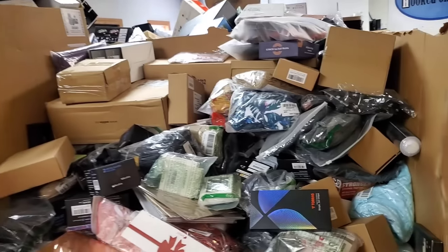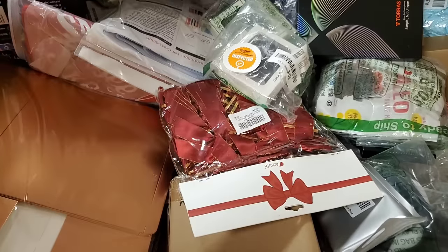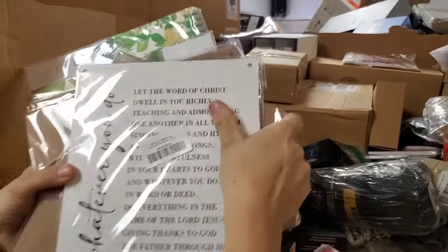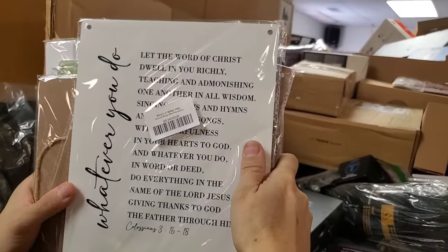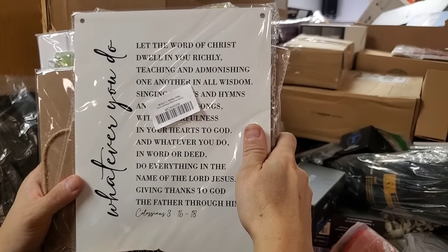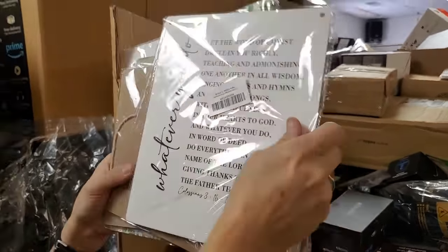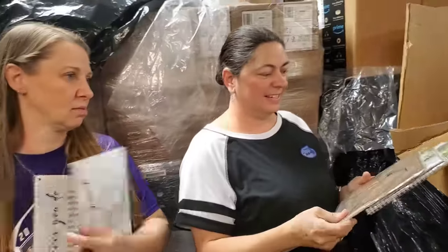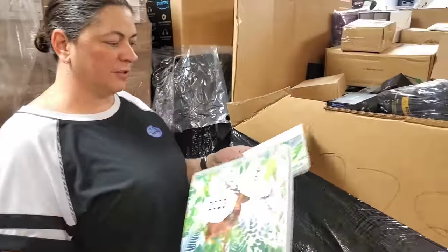These are more Frito-Lay chips. What else do you guys want to grab? This is Colossians 3:16-18: 'Whatever you do, let the word of Christ dwell in you richly, teaching and admonishing one another in all wisdom, singing hymns and songs with all faithfulness in your hearts to God. In whatever you do, in word or deed, do everything in the name of the Lord Jesus Christ.' You have done your devotions today, folks — boom, check the box. There's a bunch of them — different verses.